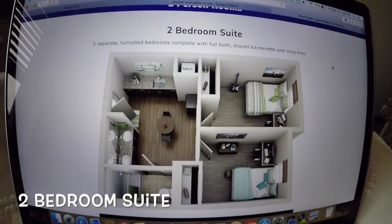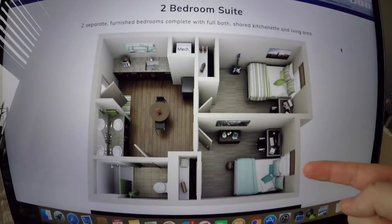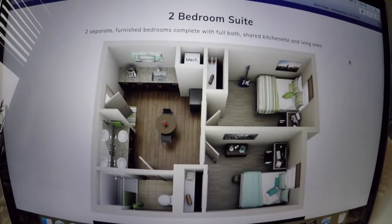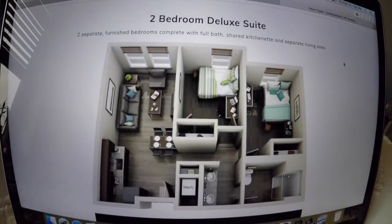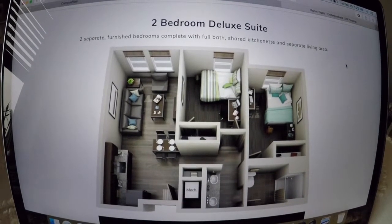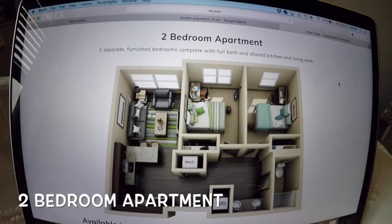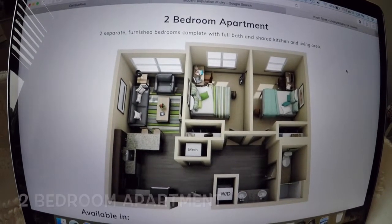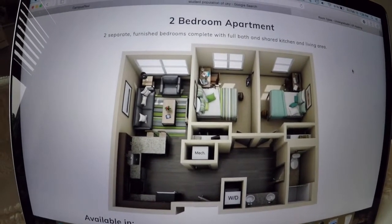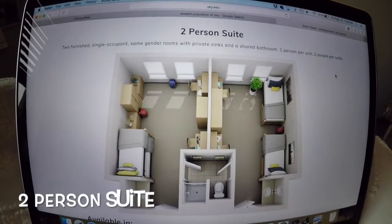This is a virtual representation of what my dorm looks like, and you can see it's pretty accurate. This would be my room and this is Lauren's room. You walk in and there's the common area space, and then we have our own bathroom. This is a two-bedroom deluxe suite — in addition to the same layout, you have a full kitchen and a full living area. If you choose to have an apartment, it's pretty similar but more spacious, with a full kitchen, living room, your own bathroom, and all those amenities.